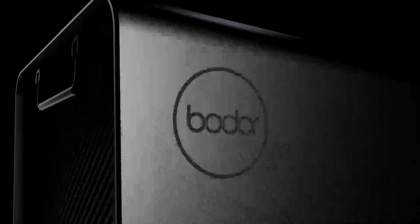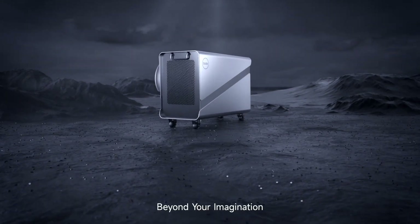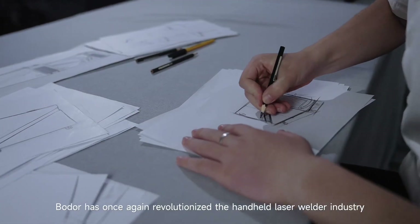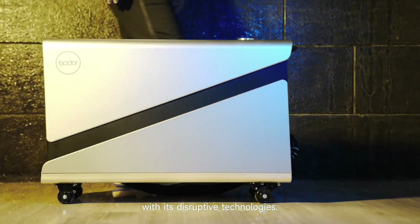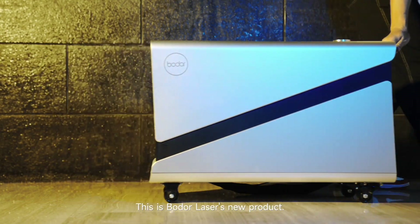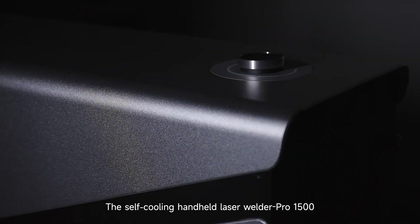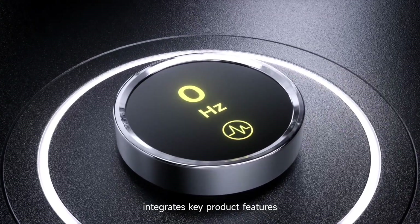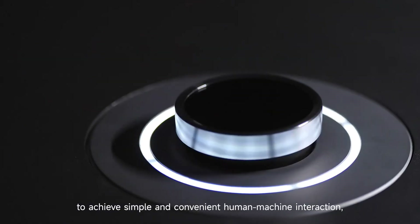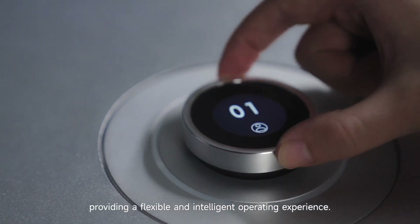Transforming production, disrupting tradition — excellence beyond your imagination. Boulder has once again revolutionized the handheld laser welder industry with its disruptive technologies. This is Boulder Laser's new product: the self-cooling handheld laser welder Pro 1500, integrating key product features to achieve simple and convenient human-machine interaction, providing a flexible and intelligent operating experience.